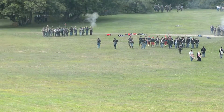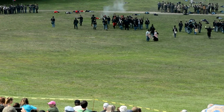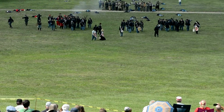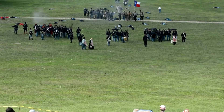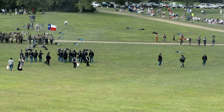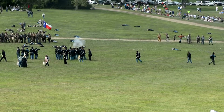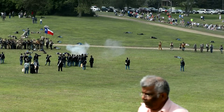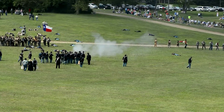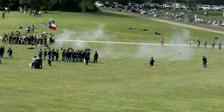We see the Federals starting to fall back a little. The Confederates are reconsolidating, guiding on that Texas flag, that Lone Star flag. Those cavalrymen up at the north end of the field — it looks from here as though most of them are carrying carbines, maybe rifles or muskets in their hands.